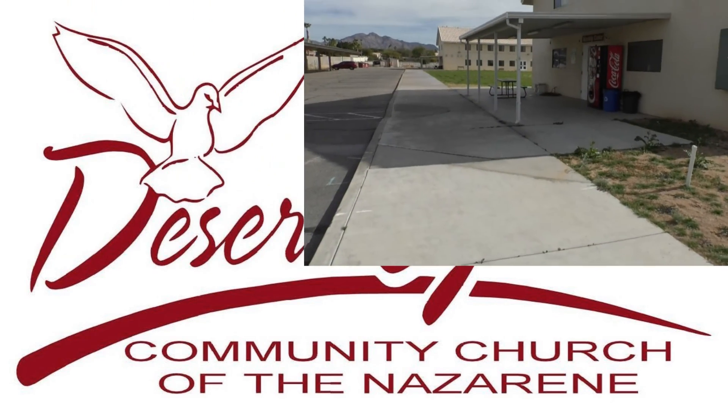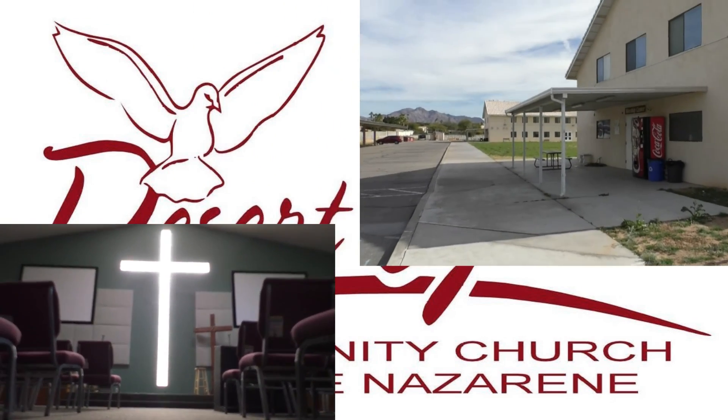Thanks for watching this sermon with me. If you enjoyed your time with us, we'd invite you to join us in person for a service. Visit us at DesertGrace.org or give us a call at 928-305-1132 for more information. We'll see you next time.